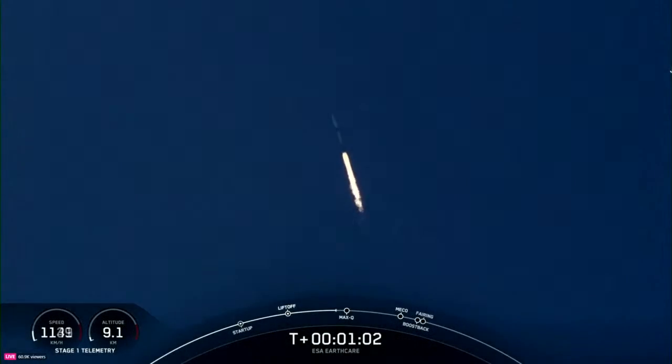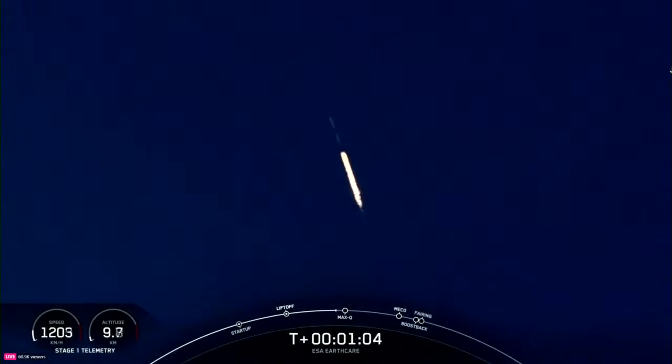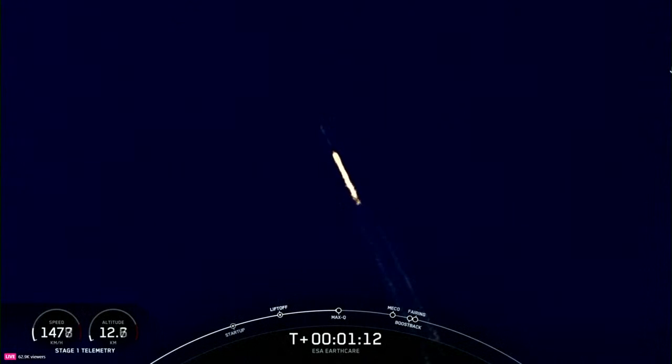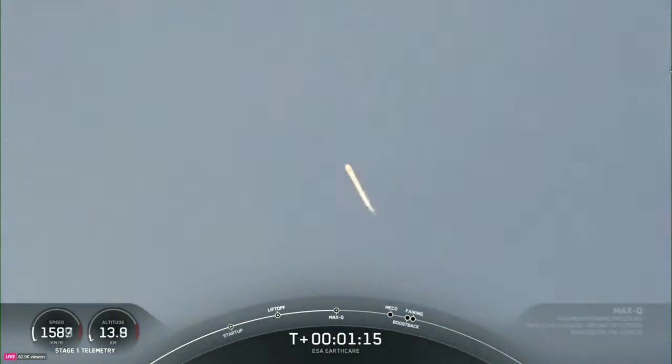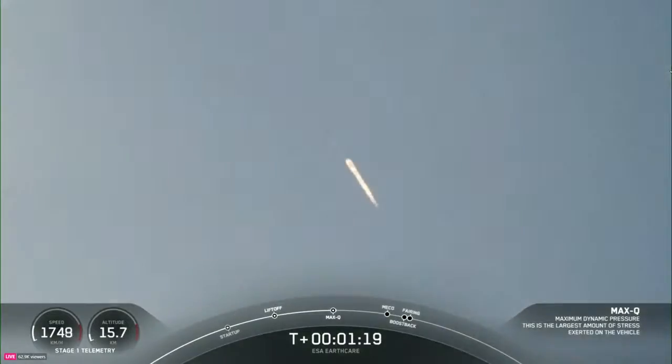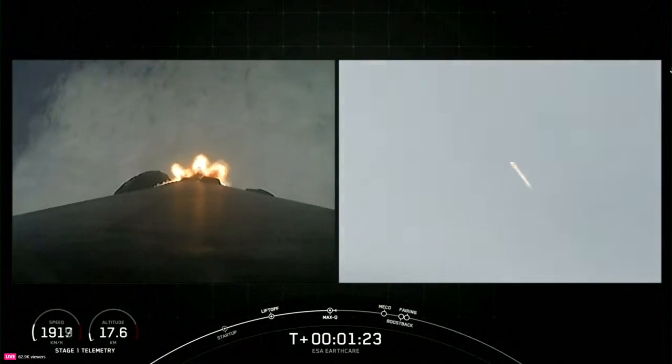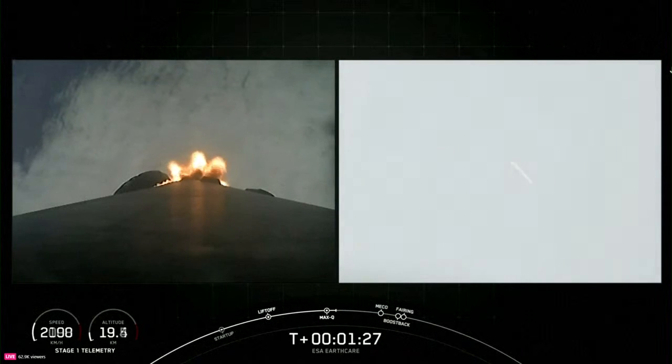Vehicle supersonic. Max-Q. As Falcon 9 accelerates through the thicker lower atmosphere, the air density decreases, and Falcon 9 passes Max-Q once the air density lowers faster than the increasing speed of the vehicle. Keep an eye on the Stage 1 telemetry on the bottom left-hand corner of your screen to watch for these speed changes through ascent.